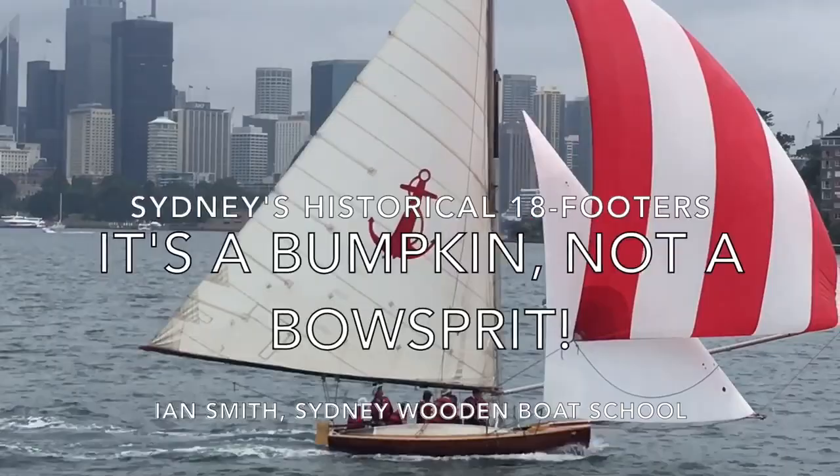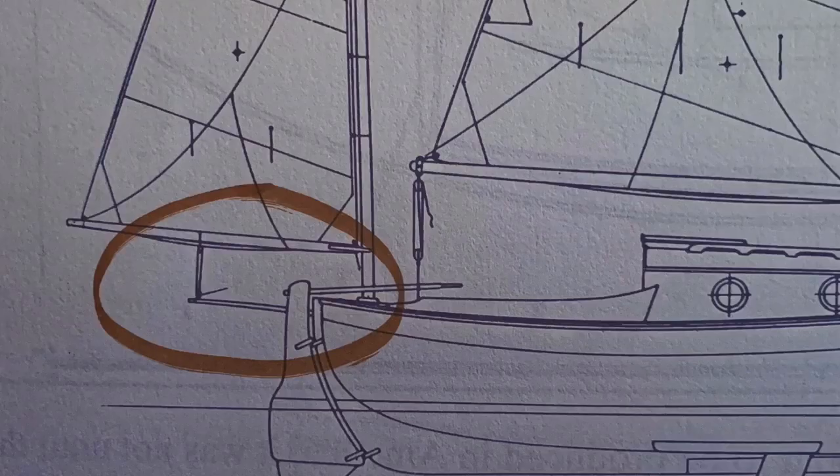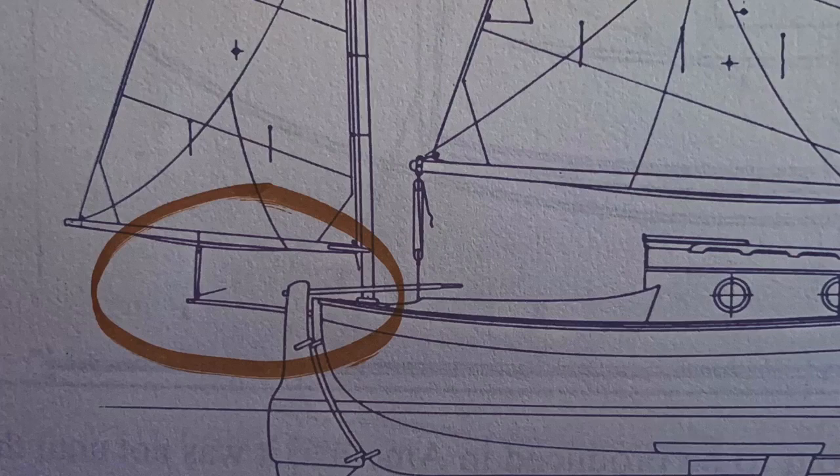Sydney historical 18-footer Yendiz is getting a new bumpkin. But it's up the front of the boat, I hear you say. Surely that's a bowsprit? Well, it may be to you, but Aussie skiff sailors have always referred to them as bumpkins, and I'll tell you why.